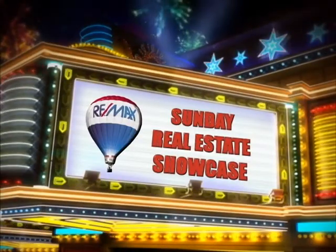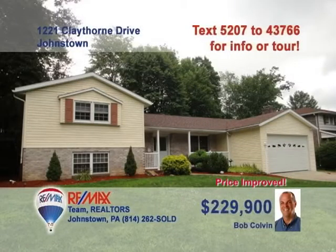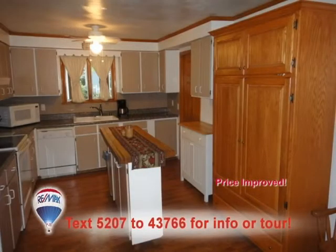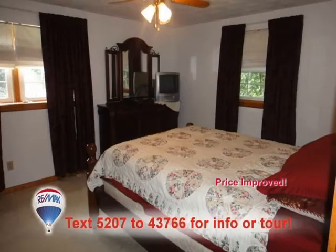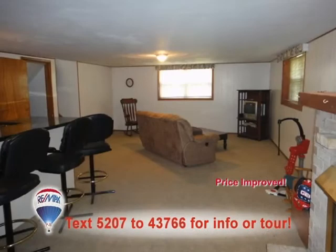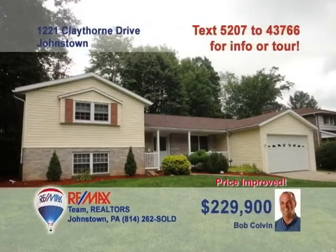Welcome back to the Showcase. Listing specialist Bob Colvin of the Bob Colvin team wants you to see this updated four-bedroom home in Richland. The kitchen with its island has plentiful storage. The functional laminate floors continue into the adjoining dining room. Relax at the end of a hard day in one of this home's four bedrooms. The finished basement has both a nice fireplace and a bar. The whole family can enjoy the enormous fenced backyard, which has a brick patio and fire ring. Call a Bob Colvin team buyer agent today.